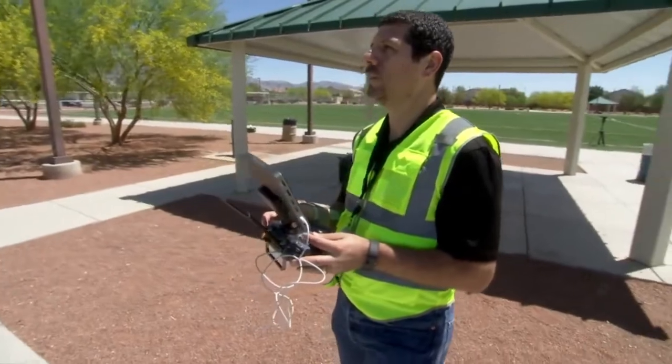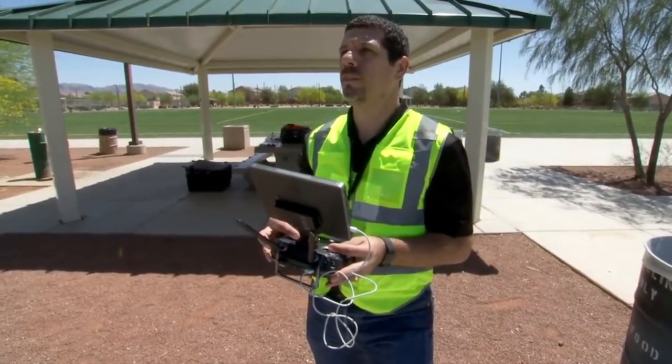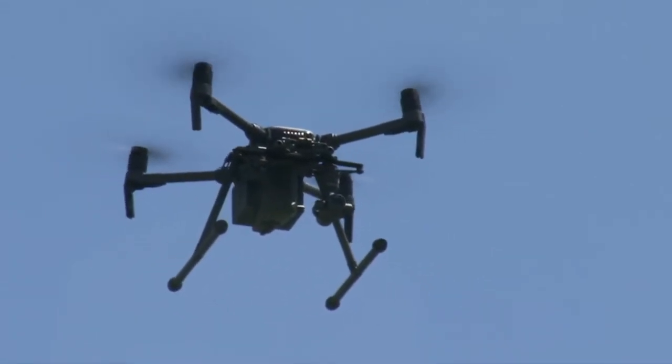Part of the pilot training is to learn to fly without GPS so that if the system fails, the pilot can still gain control and land the drone safely.